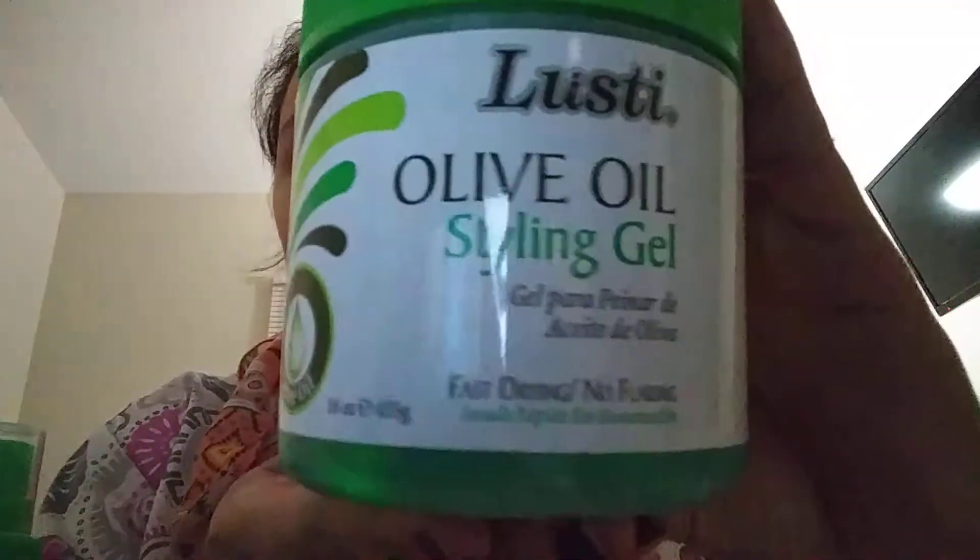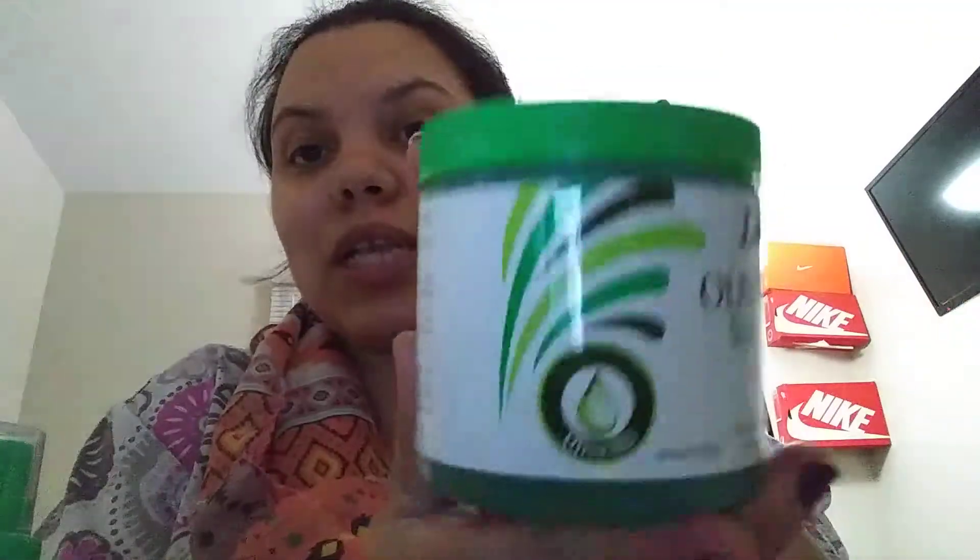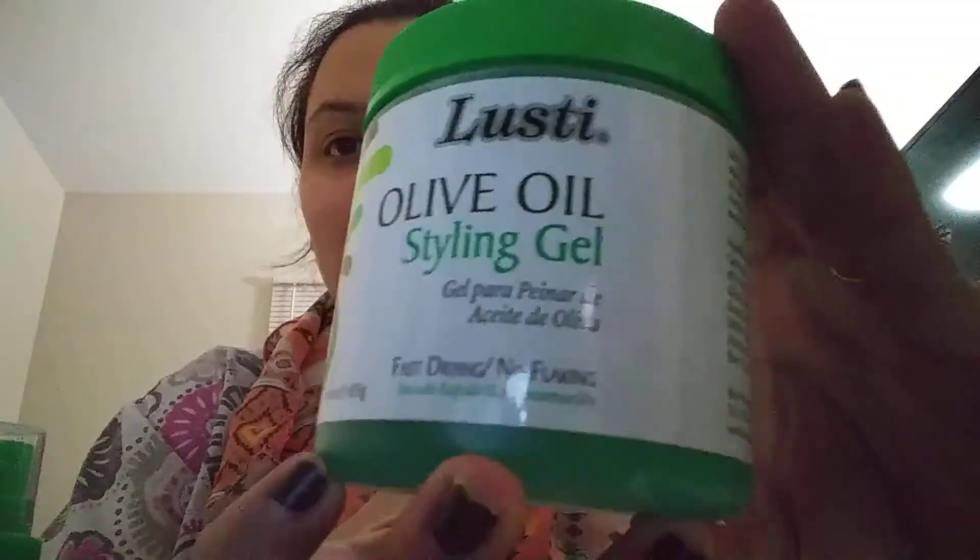Now this is the bonus right here. I got three products from this brand called Lusti. The first is the Lusti Olive Oil Style Gel — fast drying, no flaking. It's a really big 16-ounce bottle and it has olive oil in it, which I love. It smells amazing and it's a really good deal.